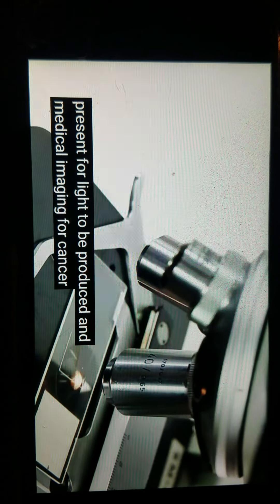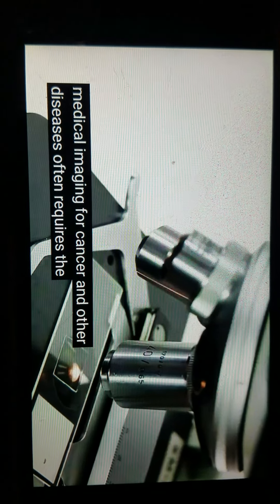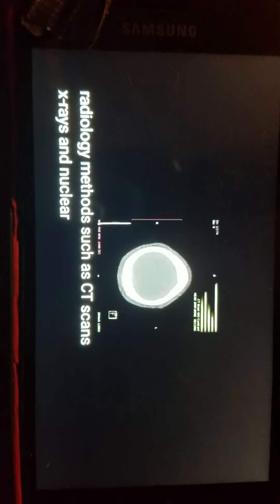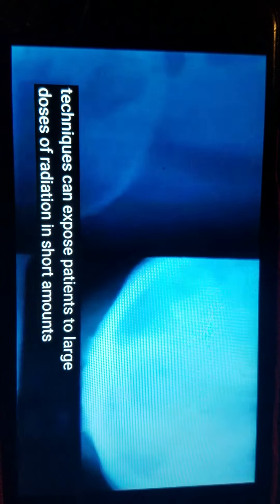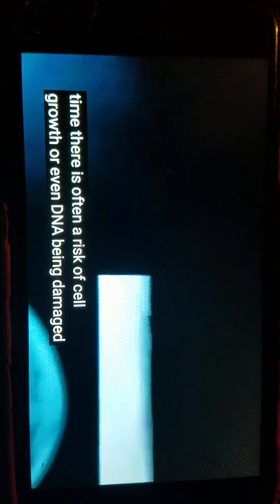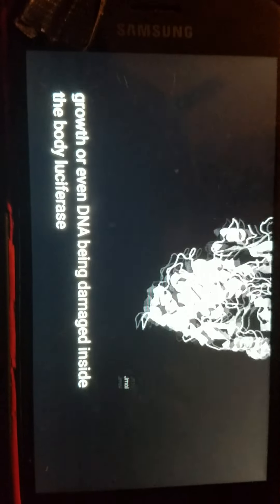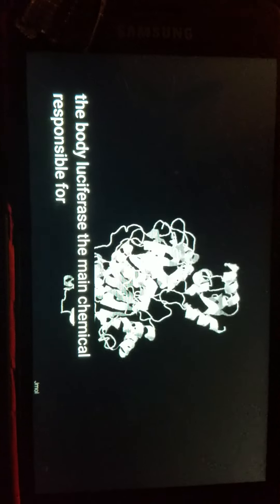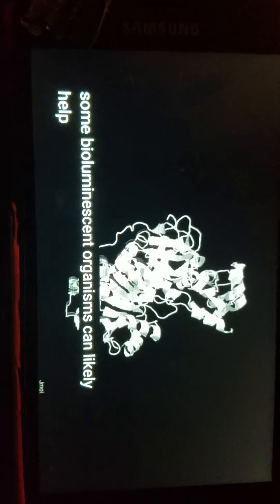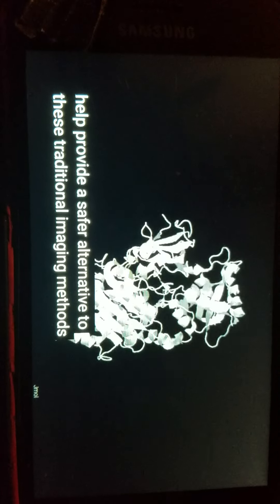Current medical imaging for cancer and other diseases often requires the use of radiology methods such as CT scans, x-rays, and nuclear imaging. Because these techniques can expose patients to large doses of radiation in short amounts of time, there is often a risk of cell growth or even DNA being damaged inside the body. Luciferase, the main chemical responsible for the light produced in some bioluminescent organisms, can likely help provide a safer alternative to these traditional imaging methods.